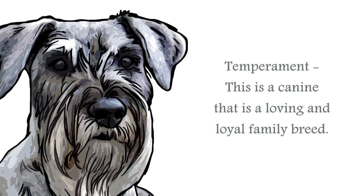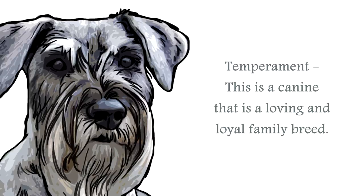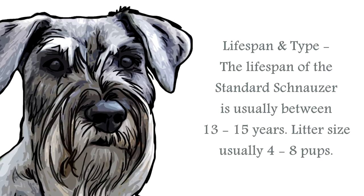This is a breed that will require reasonably high levels of exercise and stimulation, as a bored schnauzer can become destructive. The lifespan of the standard schnauzer is generally upwards of 13 to 15 years.